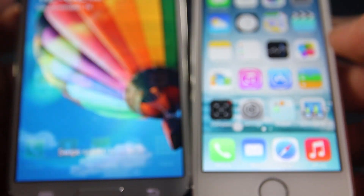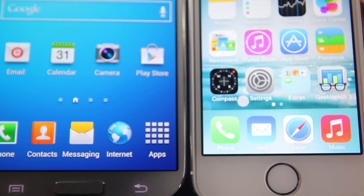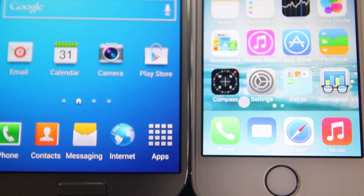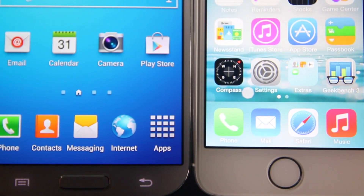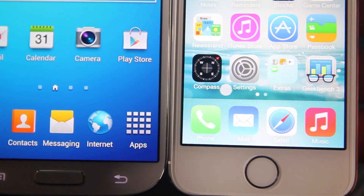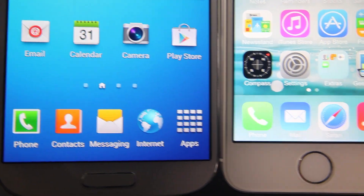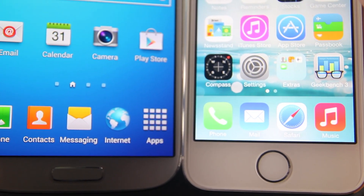I'm not going to be going into software because software is subjective. If you like iOS, you like iOS — there's no reconvincing you. If you like the Android interface, there's that for you. There's also KitKat 4.4 coming out, which will be a big thing for many Android users. So I'm not going to say which one's better because that's all up to you.